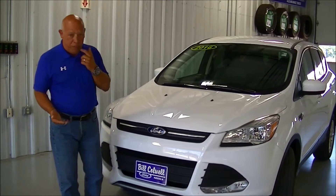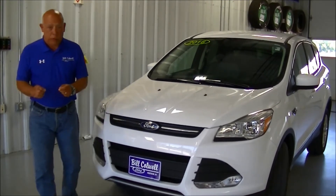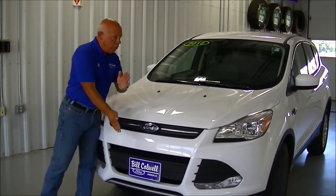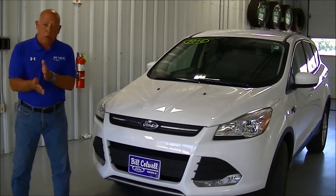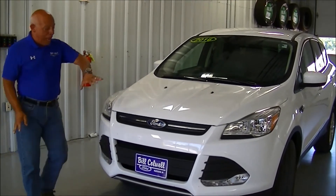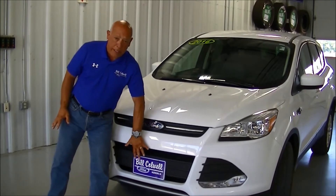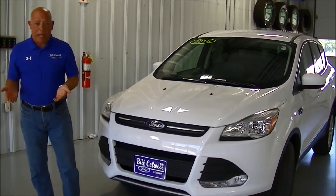Ford has come up with a solution to this. What we have is something we call active grille shutters. What those actually do is they sit in between the outside grille and the radiator, and they have the ability to electronically close off this area as needed. If the engine's running at a temperature that it needs to run at, this will actually shut this area off entirely and not allow air back into the system, which gives you better aerodynamics, less drag, and better gas mileage.